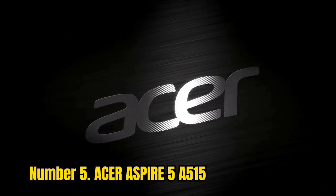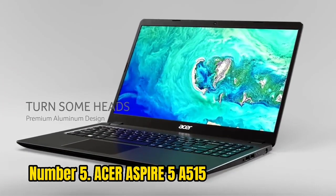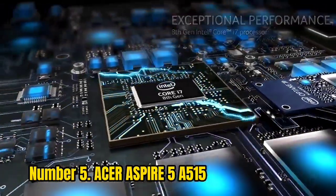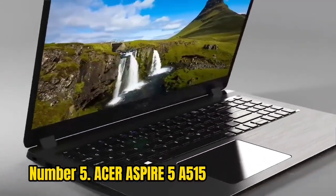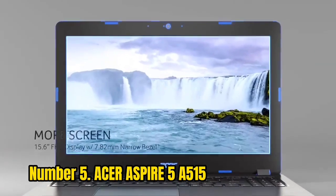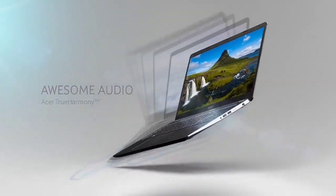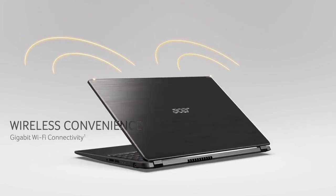Number 5: Acer Aspire 5A515. This is one of the best laptops for streamers, with a 15.6-inch screen and an Intel Core processor running at 3.5GHz. It has 4GB of RAM and can be efficiently used anywhere. It is a best-budget laptop with 1TB hard drive storage. It has a strong battery life of up to 13 hours, making it ideal for extended streaming sessions, and is widely recommended for online streaming.